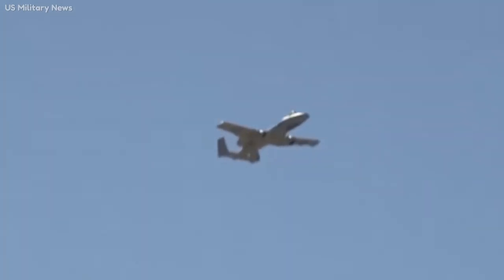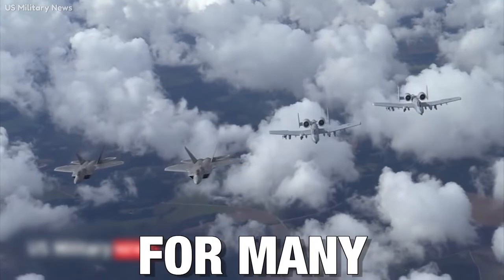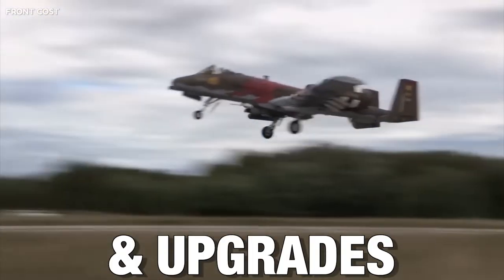Fast forward to 2022, the A-10 is now here to stay and is also getting a lot of upgrades to keep it relevant for many years. In today's video, we will be talking about the A-10 Warthog and its upgrades.